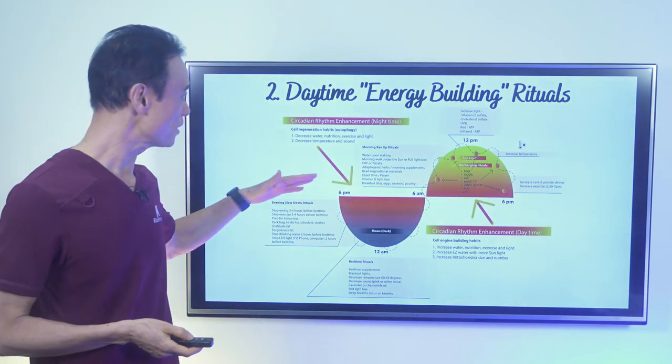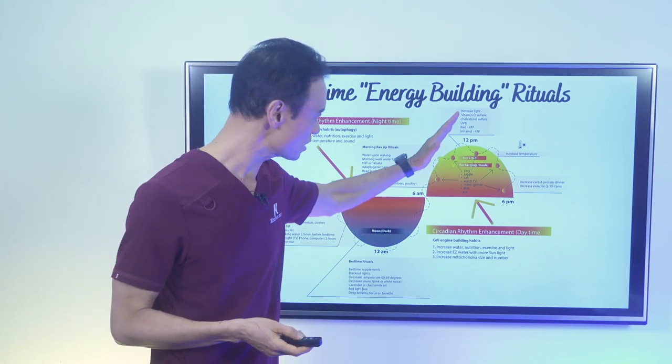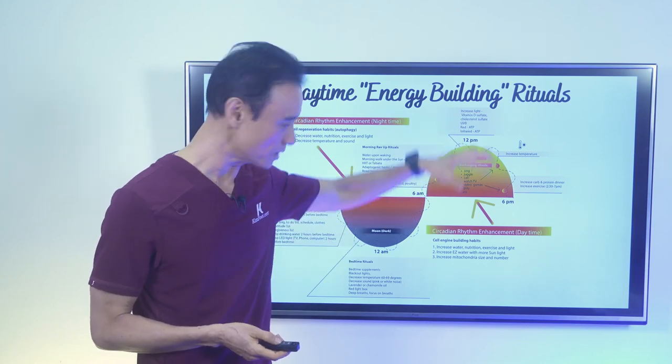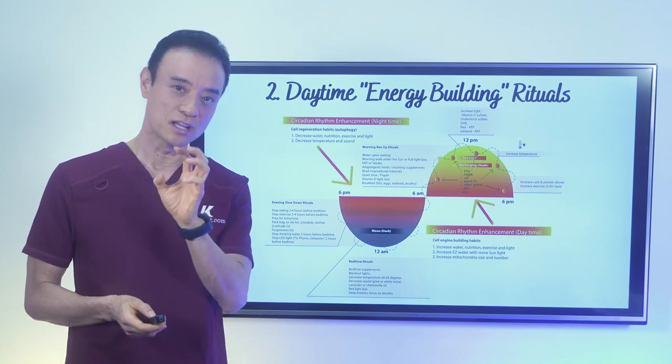Now let's talk about the daytime. I revved up my energy to bring it up as high as I could. From here, I need to maintain this energy. There are a lot of things I have to do to make that happen, to have the most energy during the day.